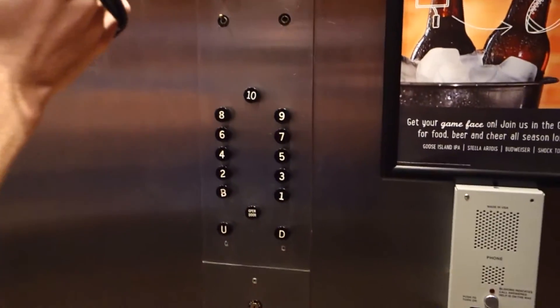This is my first black button. They're probably the only black buttons in Atlanta, unless you saw that other one. This is my first original elevator by Otis that I've ever seen in downtown Atlanta.